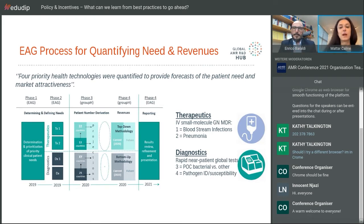The priorities included two therapeutics: gram-negative multi-drug resistant small molecules given intravenously — one targeting bloodstream infection syndrome and the second targeting pneumonia. For diagnostics, these match quite well with the target product profiles released by the WHO around that time. The first is a point-of-care test to differentiate bacterial versus other causes of infection, and the second identifies pathogen ID and susceptibility rapidly. The decision was made to limit the study to these four technologies.